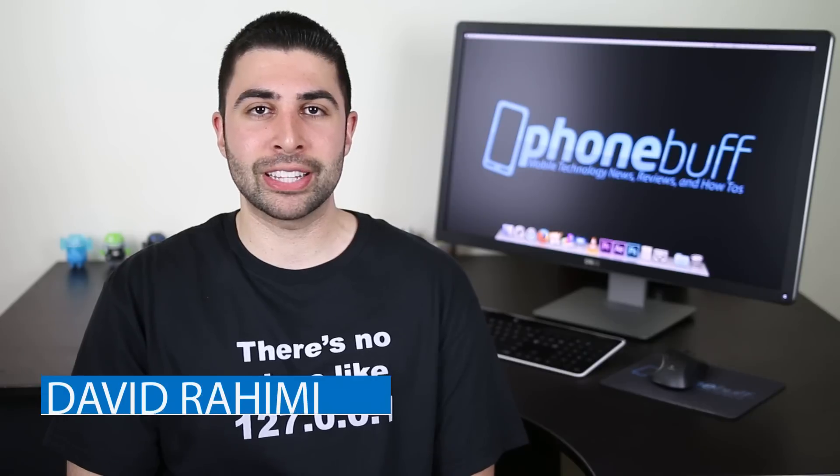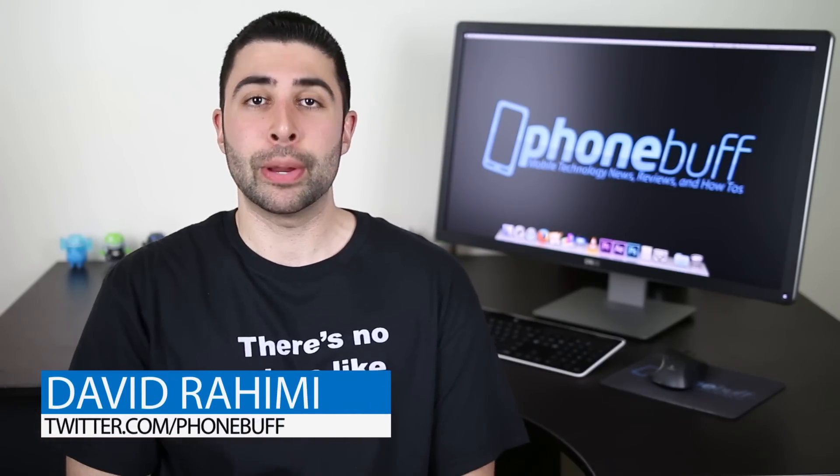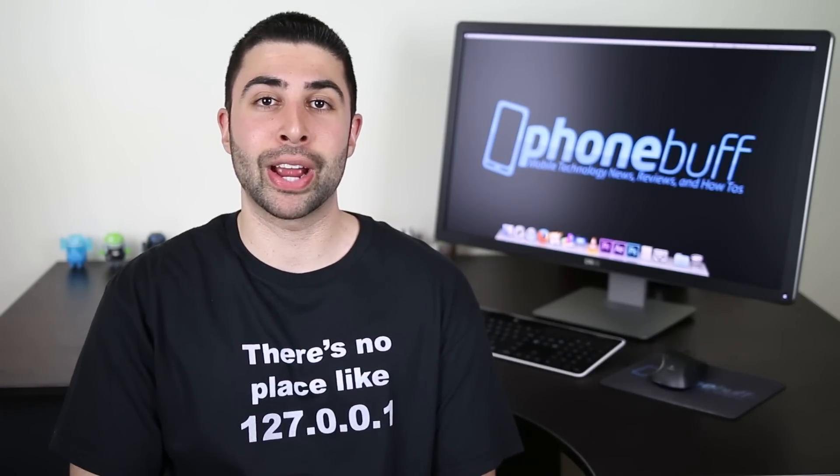Alright guys, that's it for me and this video. If you liked it, make sure to give it a big thumbs up to show your love, and if you haven't already, make sure to subscribe to the channel for more mobile technology videos just like this. Thank you for watching and I'll see you guys in the very next video.